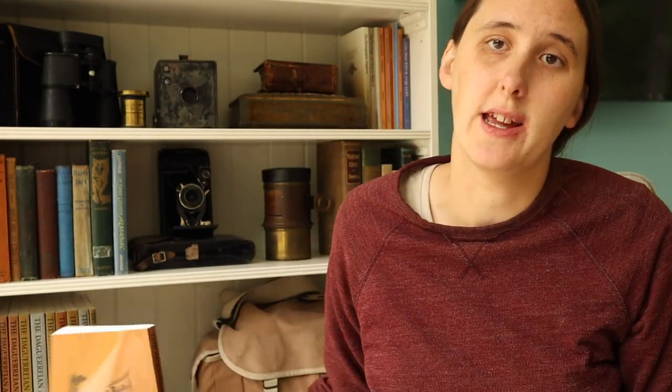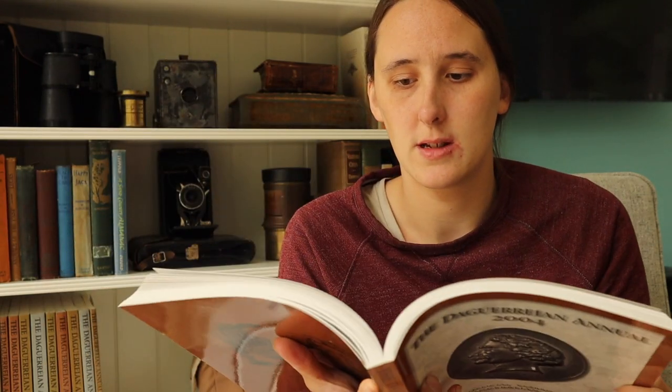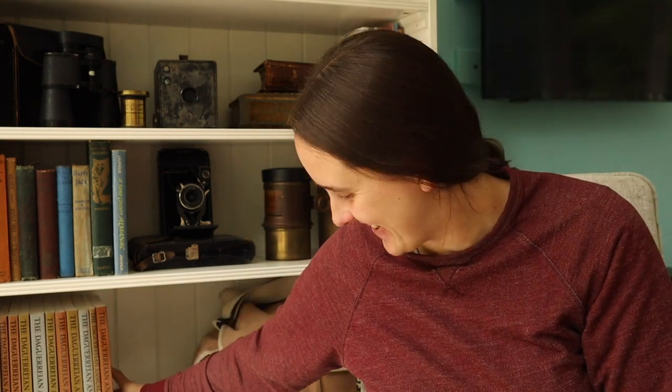They also publish an annual, which is an in-depth journal on different topics in daguerreotypes and early photography. It's quite academic but has a lot of reprints of photographs you can look at for ideas. They have an annual convention that I'd love to go to, but this year it's cancelled so they're doing talks on Zoom, which they're posting on their website.